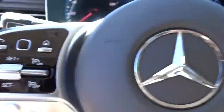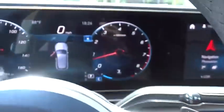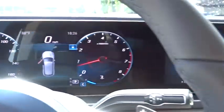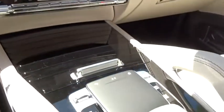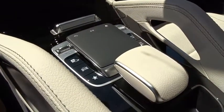Power passenger seat, traction control, stability control, Bluetooth, leather-wrapped steering wheel, power steering, adjustable steering wheel, aluminum wheels, keyless start, cruise control, four-wheel disc brakes.